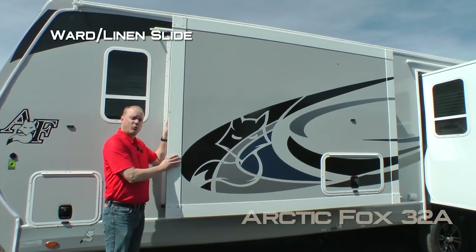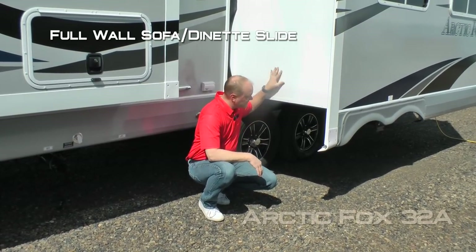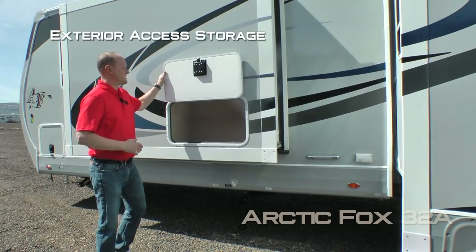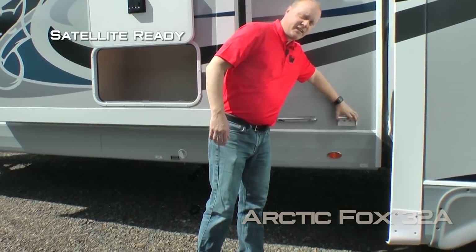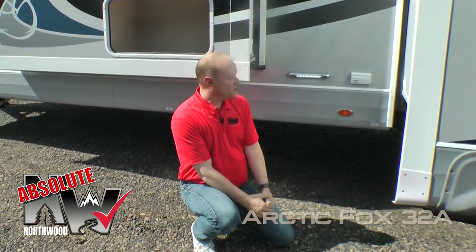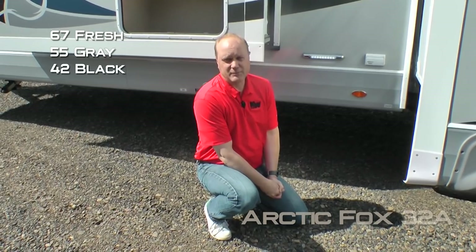The 32A comes standard with a Ward linen slide-out and a full wall sofa dinette slide with rack and pinion slide-out mechanism. The Ward slide features exterior access to storage, satellite ready, and an independently switched LED dump station light. Another Absolute Northwood feature is heated and enclosed holding tanks with color-coded knife-valve handles. Capacities for the 32A include 67-gallon fresh, 55-gallon gray, and 42-gallon black.